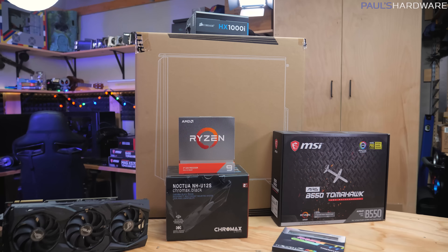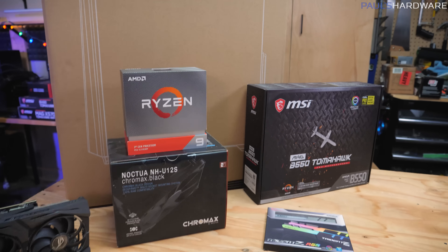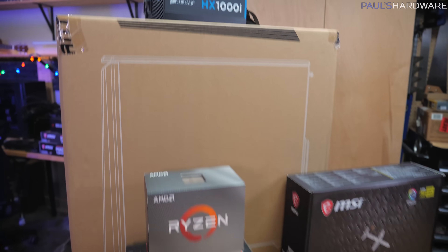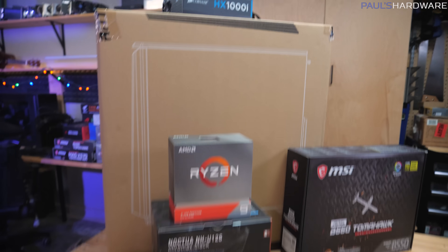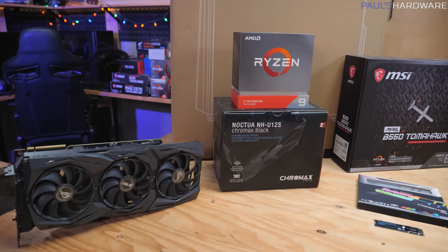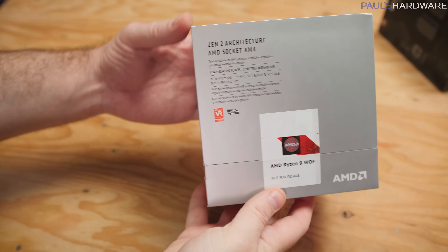So let's run down the parts I am building with today. Most of these are the same parts that I have linked in the description, but there are a few that I've swapped here and there, notably the power supply, because those are really hard to find in stock right now. Let's focus on the key features. First off, that Ryzen 9 3900XT, which I'm looking forward to trying out.